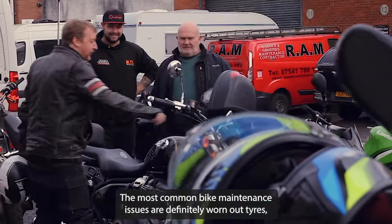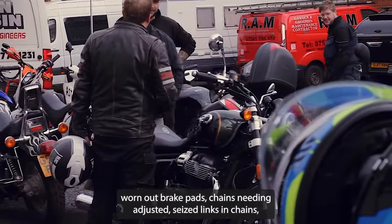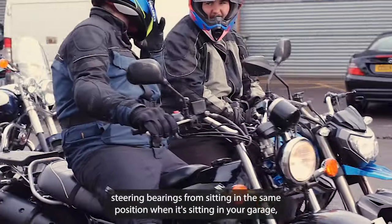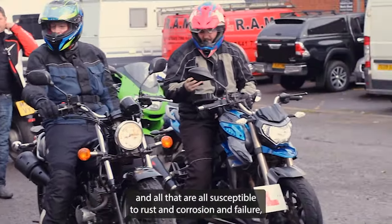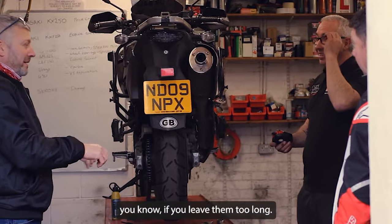The most common bike maintenance issues are definitely worn out tyres, worn out brake pads, chains needing adjusted, seized links in chains, steering bearings from sitting in the same position when it's sitting in the garage. Fork seals, wheel bearings and all that are all susceptible to rust and corrosion and failure if you leave them too long.